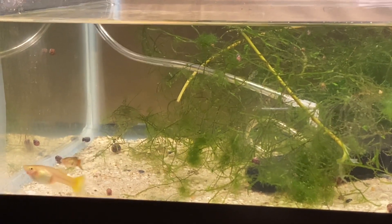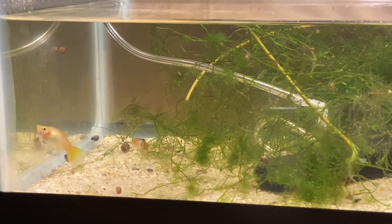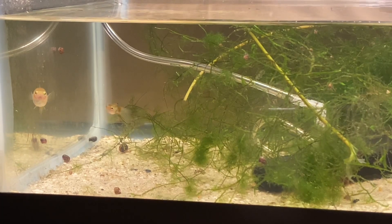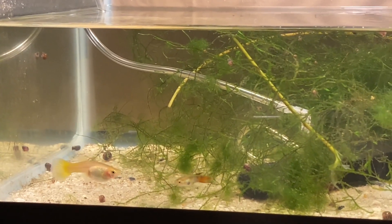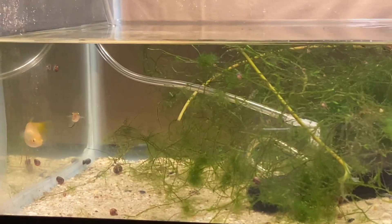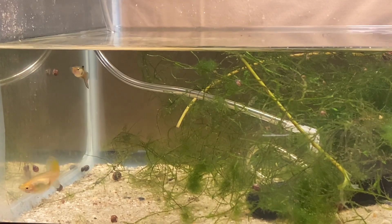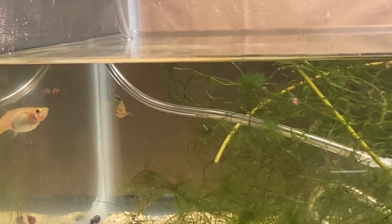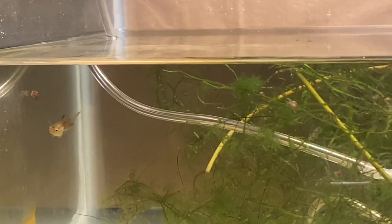I can probably do a video later on about the male display and the difference between the sex organs on the anal fin of live bearer fish. If you know where the anal fin is, these guys have different shaped fins. On a female, it has a triangle shape — that's the fin on the belly, the farthest back on the bottom, right where the tail starts. You can see it's kind of a triangle on her. On the male, it's more of a line.